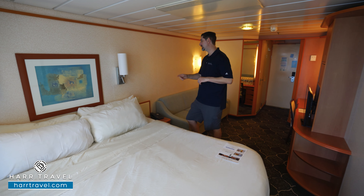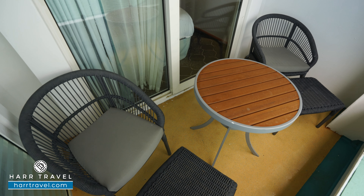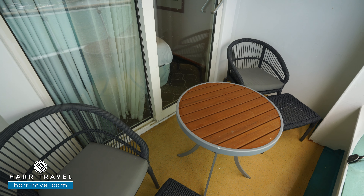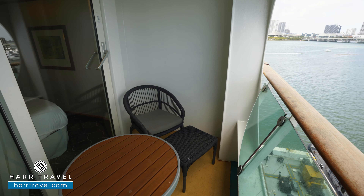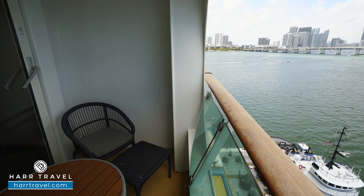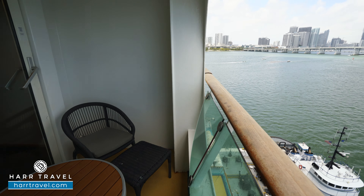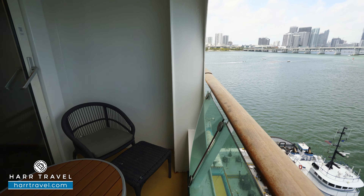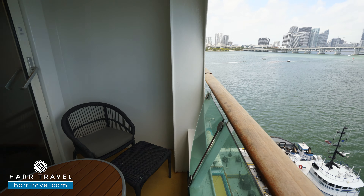You'll see here that you have your bed in the Royal King configuration right now. It can separate into two twins if that's your preference, in which case the nightstand would move to the middle to give a little separation of space. Either way, you've got plenty of space underneath the bed to tuck your large bags away. You're also going to find lights on either side up above, in addition to directional reading lamps so you don't disturb your partner. There's also a USB plug by the bed to charge your devices.